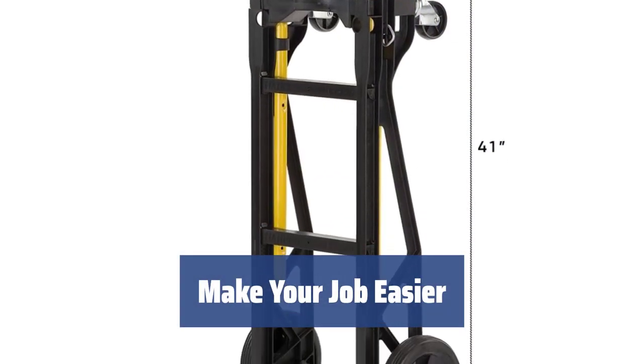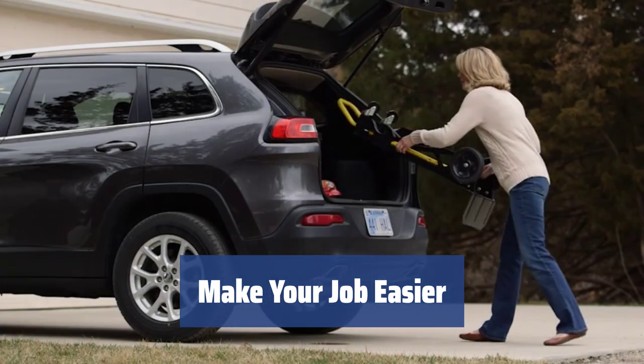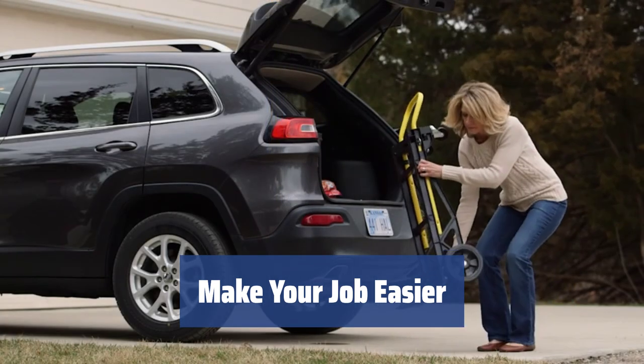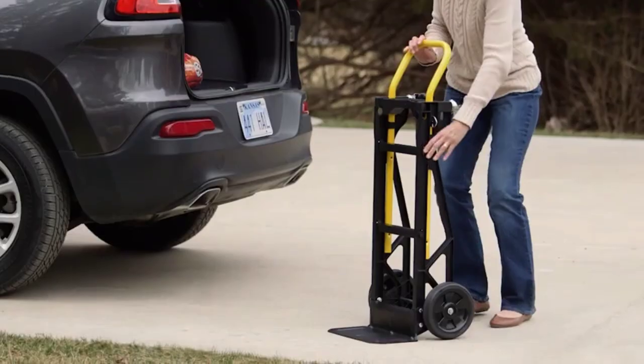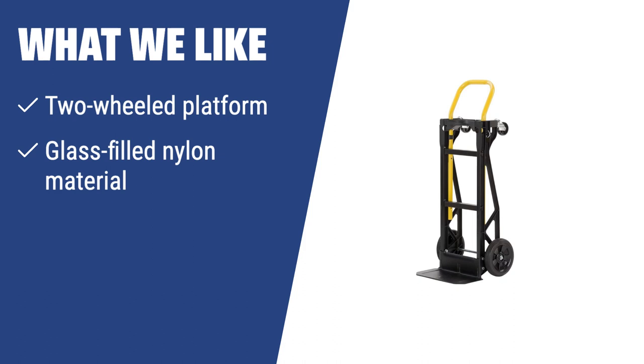Make your job easier with the Harper Truck's hand cart. Whether you're moving weights during journeys or handling freights of different weights and sizes, this versatile and sturdy two-wheeler will be an excellent aid. What we like: If you are looking for a hand truck for journeys or repairing works, you should consider this. The two-wheeled platform and glass-filled nylon material make it strong yet lightweight, and it can handle loads up to 400 pounds, making it suitable for heavier items.